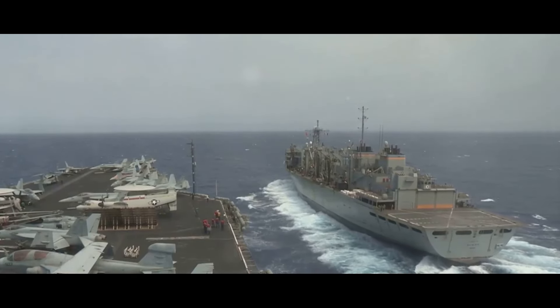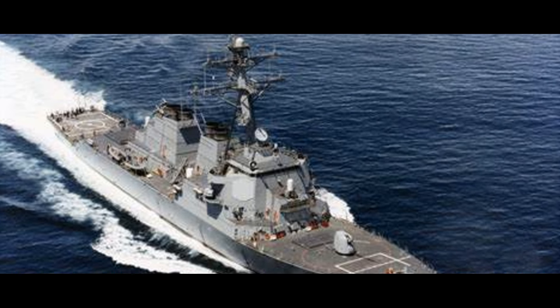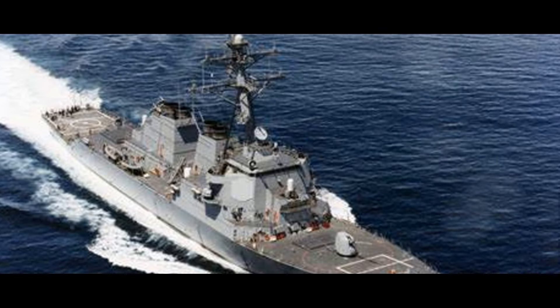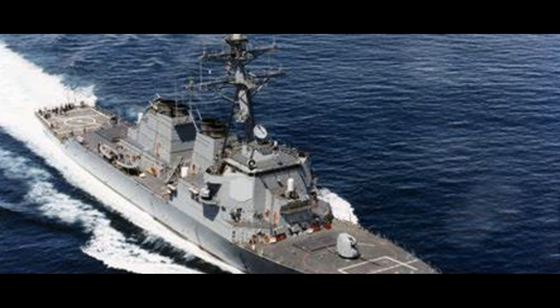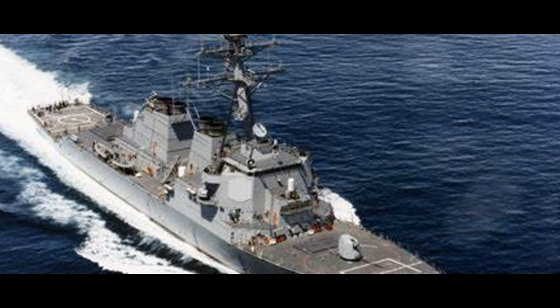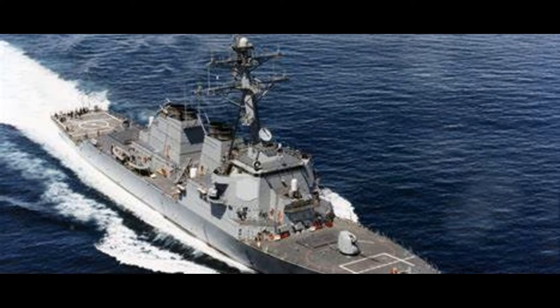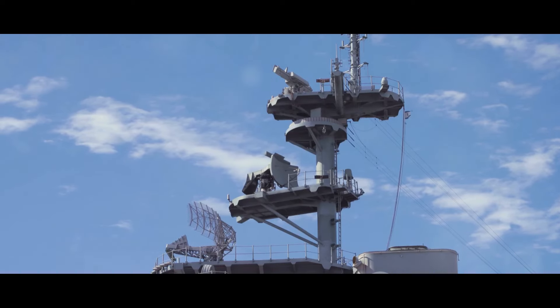Next, let's talk speed. The Arleigh Burke, powered by four gas turbines, can sprint up to 30-plus knots. The Visakhapatnam-class destroyer, with its twin-shaft combined gas and gas propulsion system, is no slouch either, matching the Arleigh Burke knot for knot. These ships are not just powerful but agile too, proving that in naval warfare, speed is as crucial as firepower.